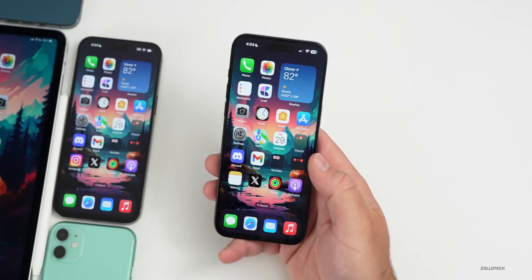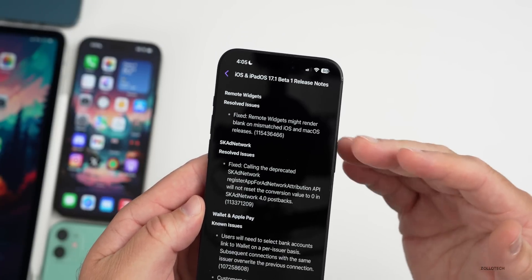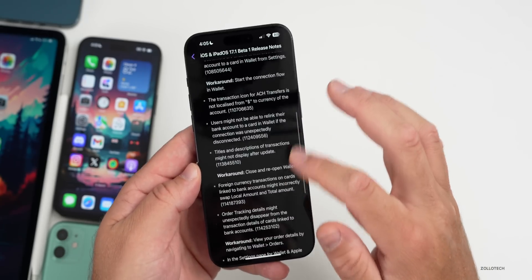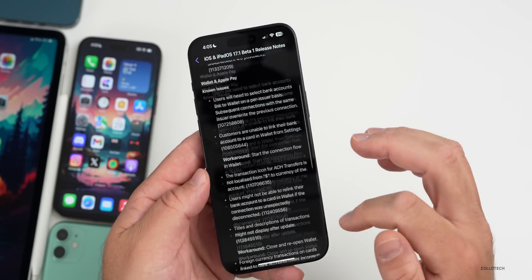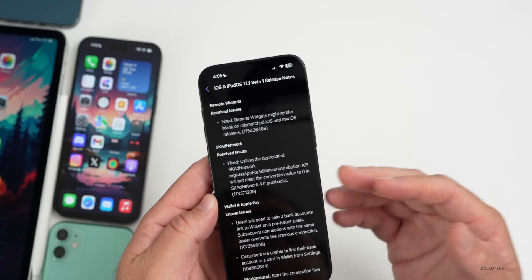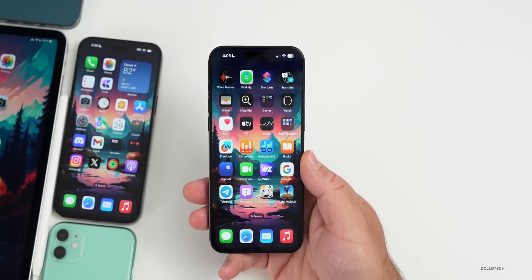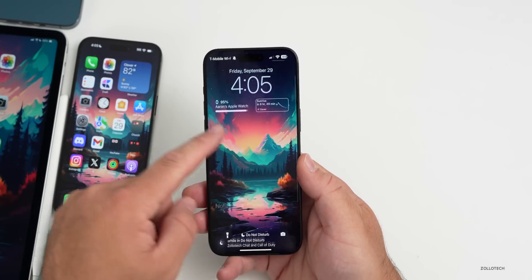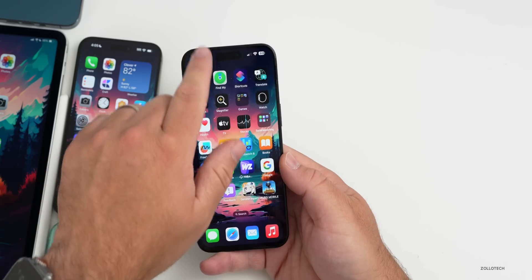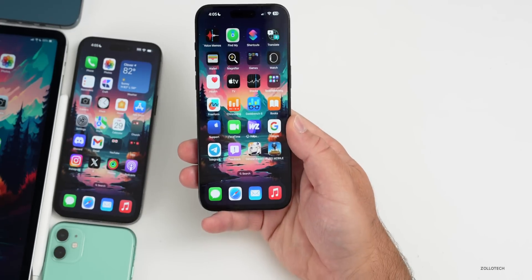As far as bugs fixed with iOS 17.1 beta 1, going into the Feedback app you can see a couple of resolved issues — they fixed the remote widgets on macOS Sonoma going blank and unresponsive when only on your iPhone. There are still some known issues with Apple Wallet and WidgetKit, but everything else is resolved. Overall bugs this time around are minimal — the notification bug remains for some people, it's more of an annoyance than a usability issue, and there's a frame rate choppiness bug that's supposedly going to be fixed in an upcoming update.